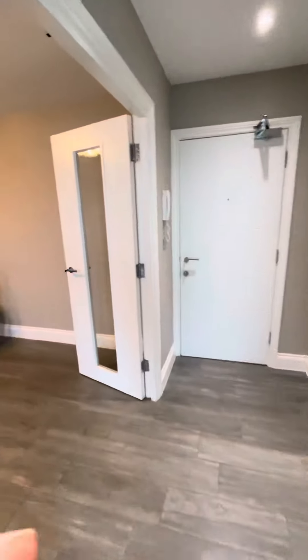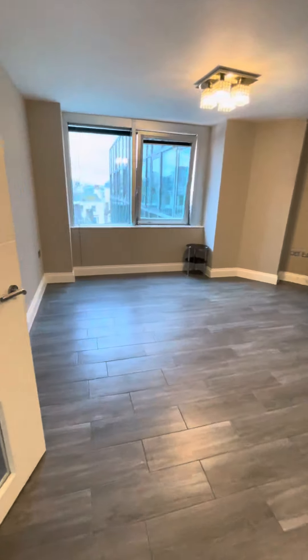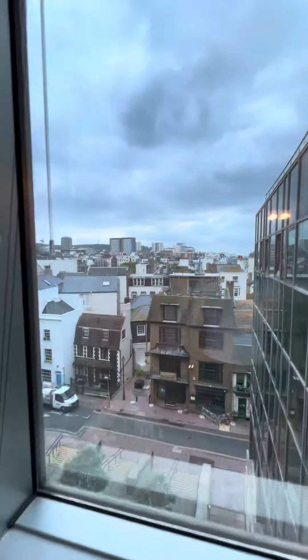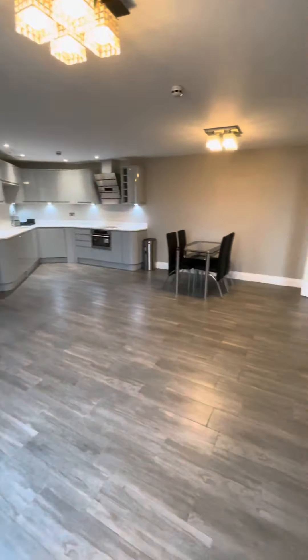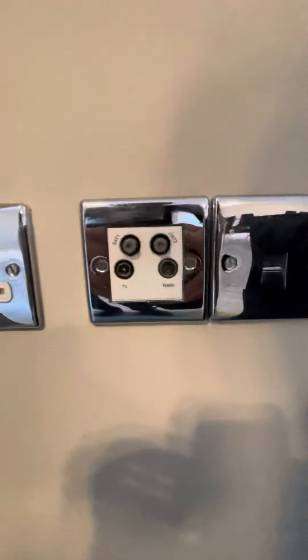And through to the main open plan living room kitchen. Really, really good size. Plenty of power outlets. And here we have our TV, aerial, and radio points.